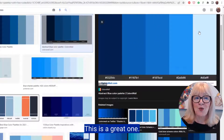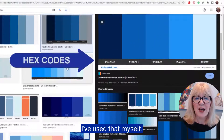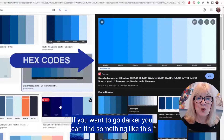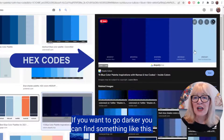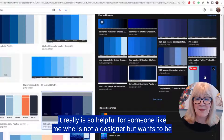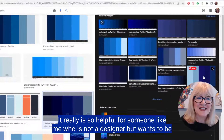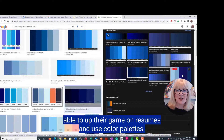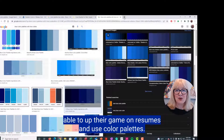This is a great one — I've used that myself. Here's another one that has lighter shades. If you want to go darker, you can find something like this. It really is so helpful for someone like me who is not a designer but wants to up their game on resumes using color palettes.